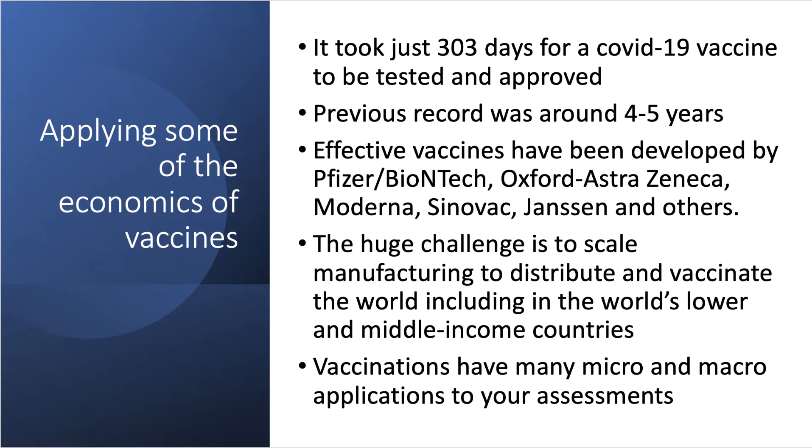It took just over 300 days for a COVID-19 vaccine to be tested and approved by the authorities — a remarkable achievement by some of the world's leading pharmaceutical companies. The previous record for a new vaccine was between four and five years, so getting a vaccine to market at this speed is clearly a remarkable achievement.